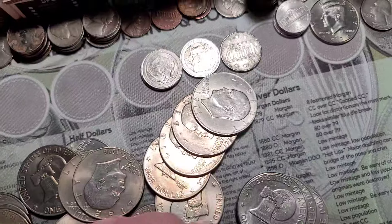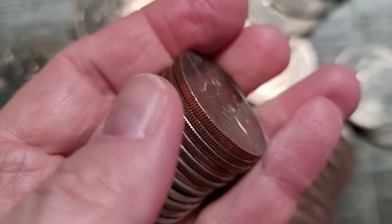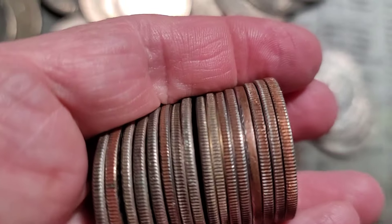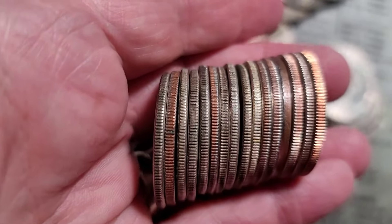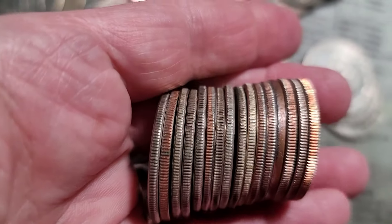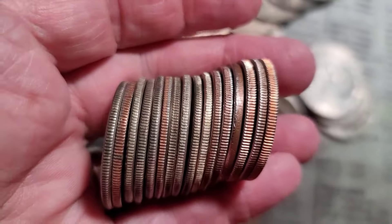And I think that was it. So we definitely have a few — one, two, three, four... maybe eight. Maybe eight silvers.